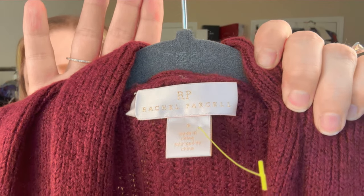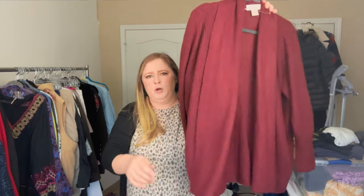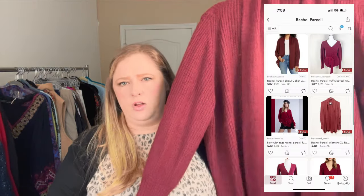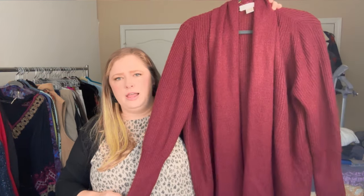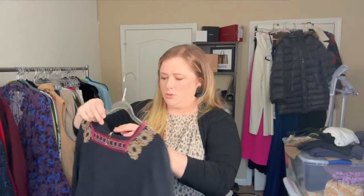This is Rachel Parcell, size small, a cardigan sweater in a pretty maroon/burgundy color — an acrylic-nylon blend. I haven't found Rachel Parcell in a long time and I remember it was doing well the last time I checked, but because it's been so long I looked up comps again. I was hoping for around $75 but it looks more like $45 in comps. I'll put everything on screen.